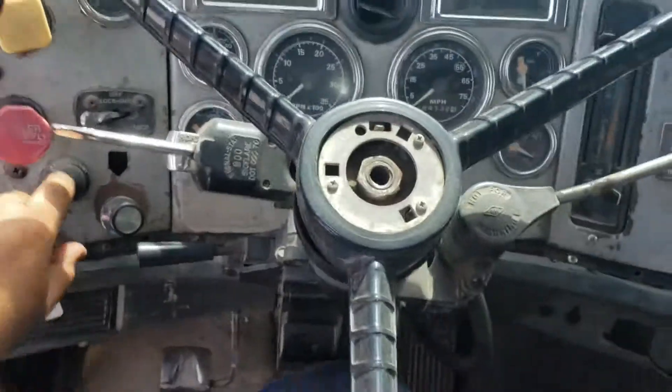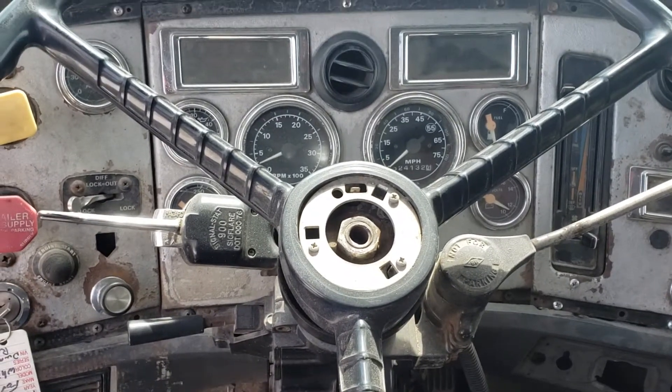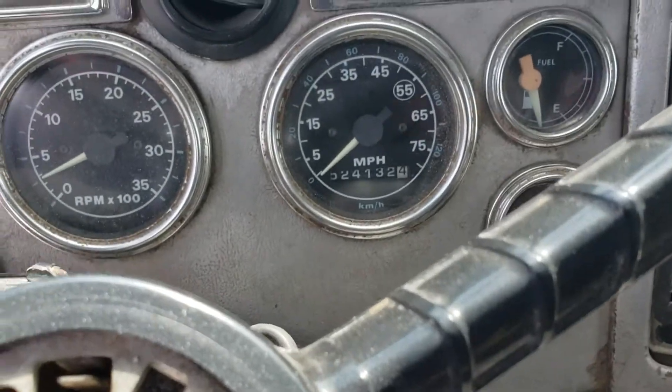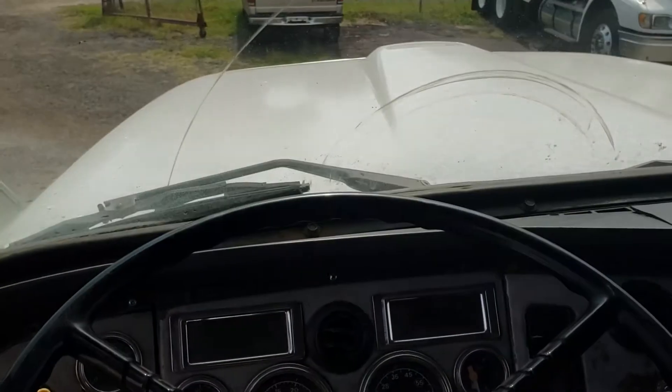Switch over. Push to start. Not a problem — she turns on, just like I said. And to correct myself, it's 524 miles on the odometer. She's ready to go.